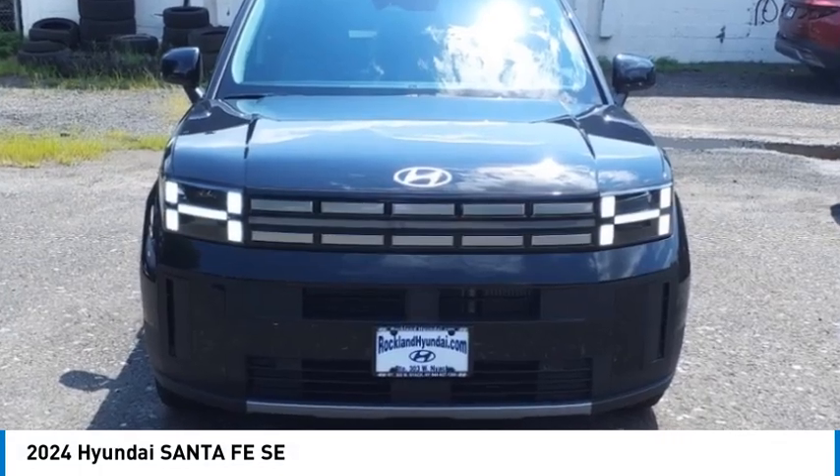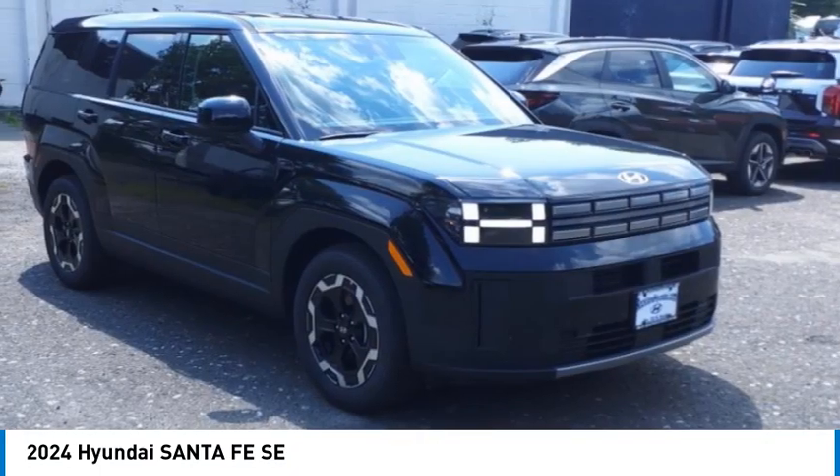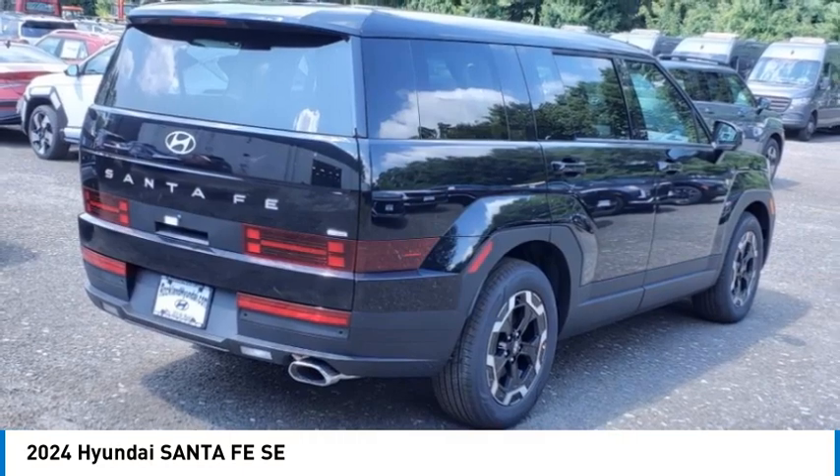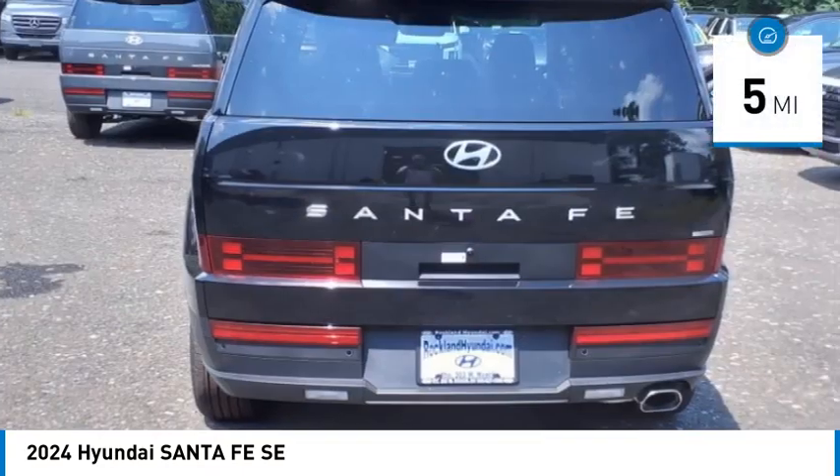Come test drive the 2024 Santa Fe — style, quality, performance, value. Need we say more? This vehicle has less than